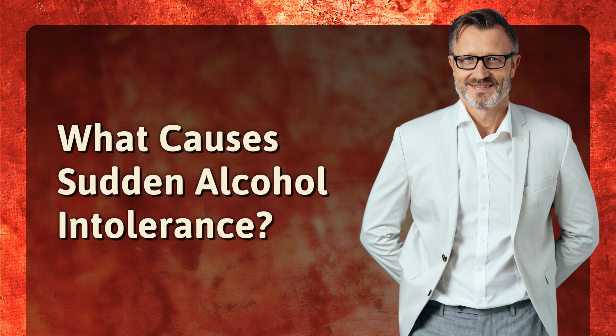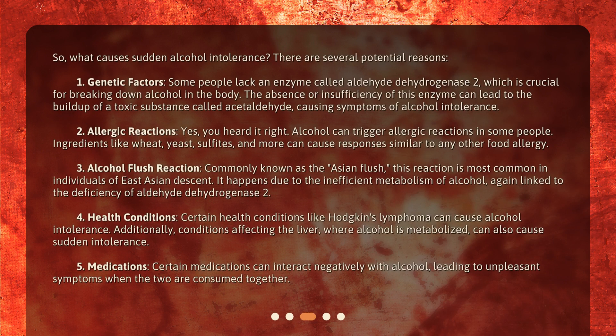So, what causes sudden alcohol intolerance? There are several potential reasons. First, genetic factors. Some people lack an enzyme called aldehyde dehydrogenase 2, which is crucial for breaking down alcohol in the body. The absence or insufficiency of this enzyme can lead to the buildup of a toxic substance called acetaldehyde, causing symptoms of alcohol intolerance.